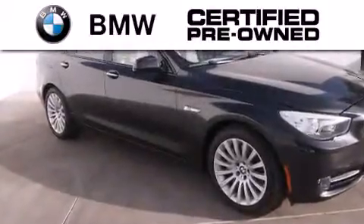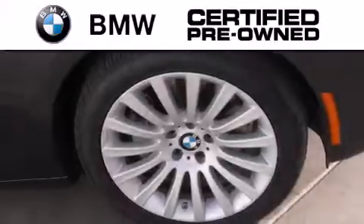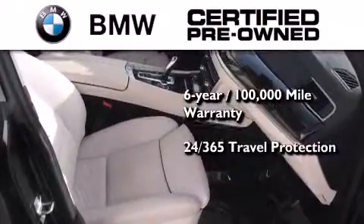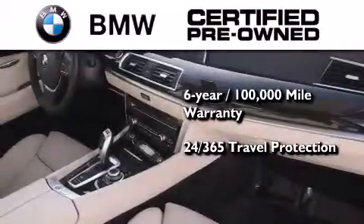The BMW inspection process covers everything from safety to performance and general wear. Plus, this BMW is backed by a six-year, 100,000-mile limited warranty, and comes with travel protection 24 hours a day, 365 days a year, even if you're not the one driving.